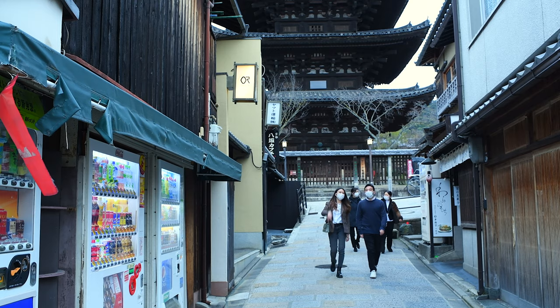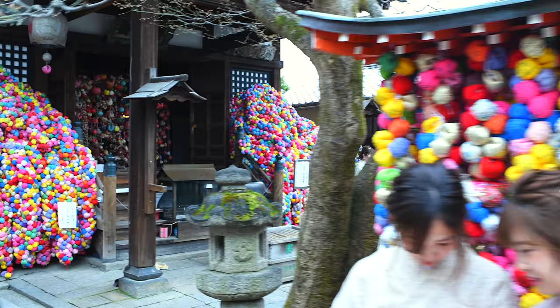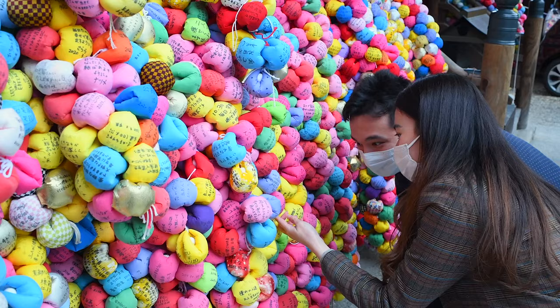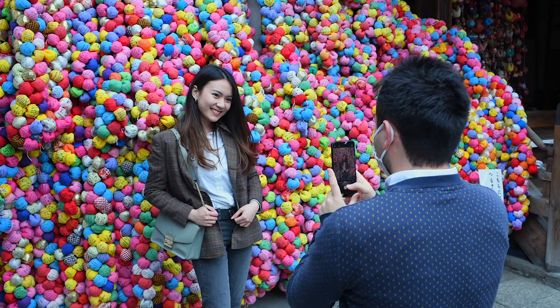Not far from the famous Kiyomizudera temple, there is a small temple called Yasukako Shindo. Upon entering this temple you are immediately confronted by colourful balls called Kukurizaru hanging on the walls. The idea behind the Kukurizaru is to write down a desire, which will be abolished while your wishes are granted. It also provides the background for some perfect snaps.